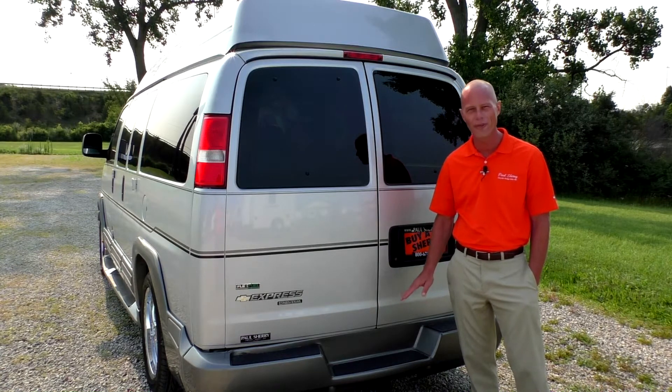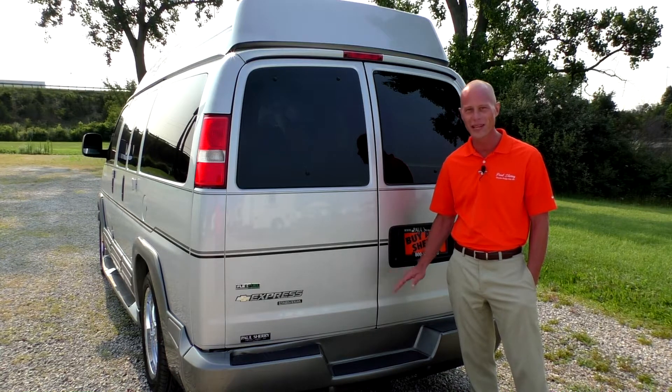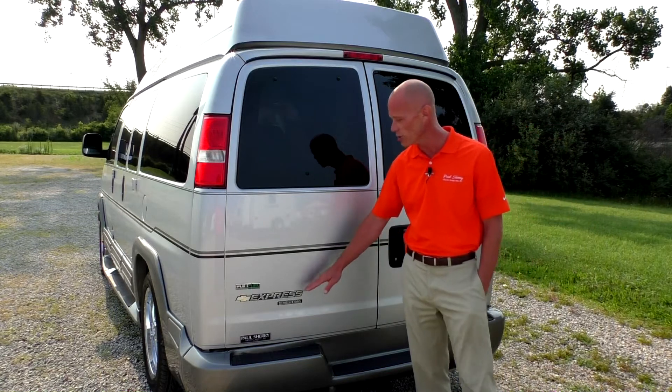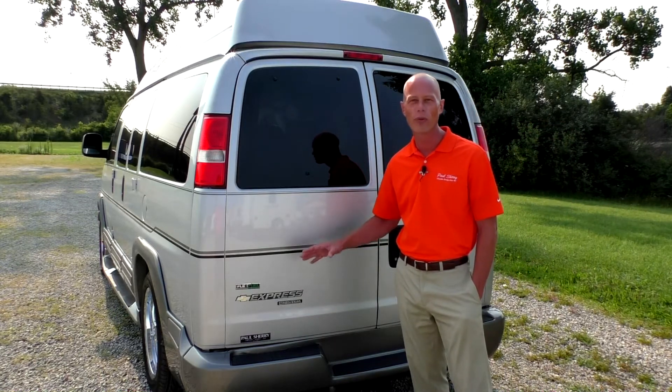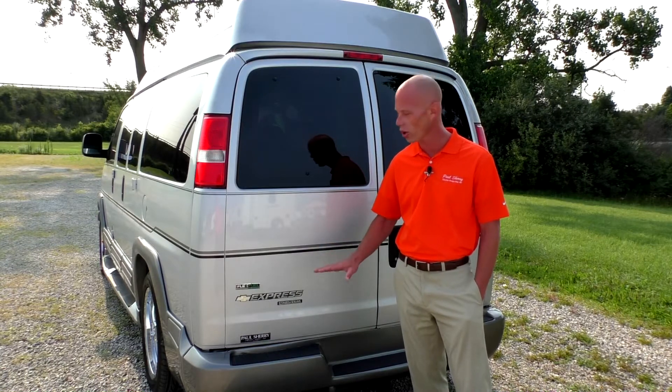First off, it does come with a factory tow package from General Motors. It is a Class 3 hitch and is capable of towing up to 6,400 pounds, so no problem taking the boat down to the lake with this vehicle. It also comes with Stabilitrack, which works in tune with the traction control to make sure you have control of this van at all times.